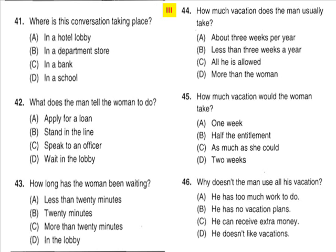Questions 41 through 43 refer to the following conversation. 'Are you being helped, ma'am?' 'No, I'm not. I'd like to speak to a loan officer.' 'Certainly, just have a seat in the lobby and one will be with you shortly.' 'Well, I've already been waiting for over 20 minutes. I can't wait much longer.' Number 41: Where is this conversation taking place? Number 42: What does the man tell the woman to do? Number 43: How long has the woman been waiting?